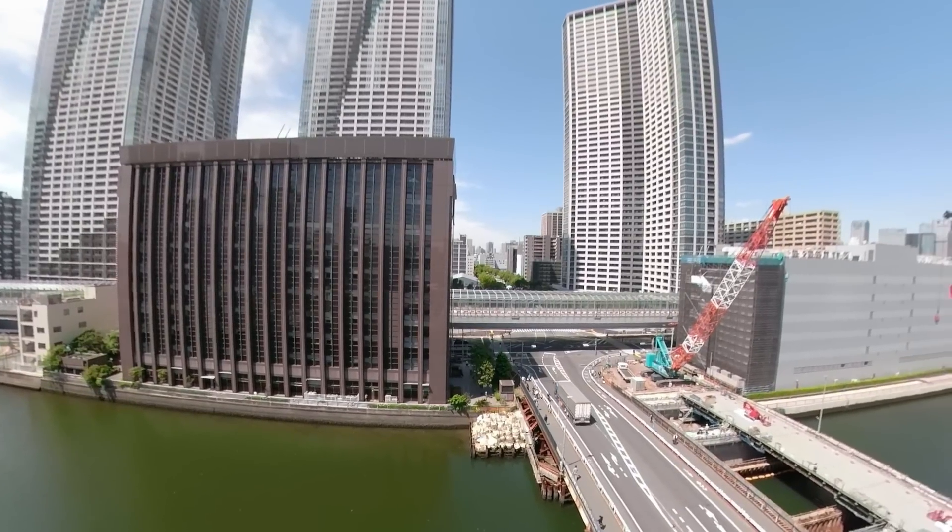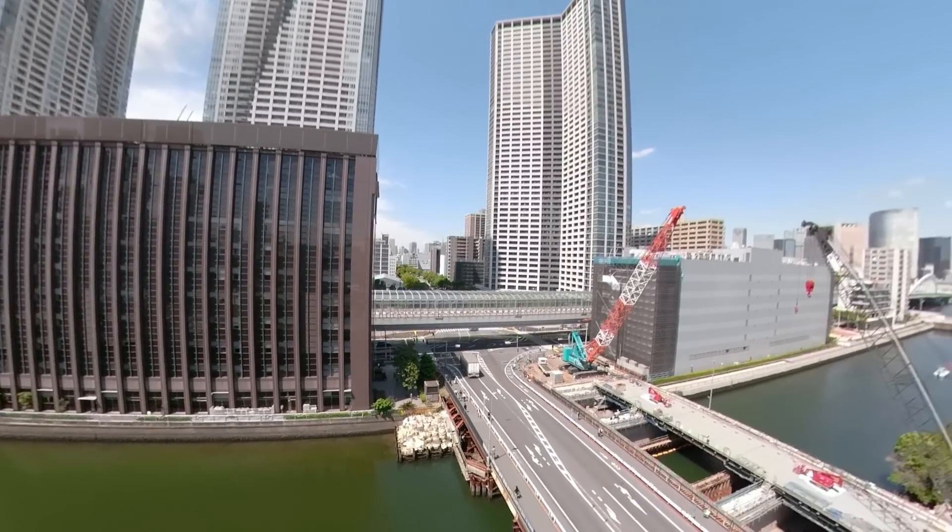Yeah, and you know what? Let's put it to a test. There's no better way to find out, right? Yeah, and what better place to test out the best virtual tour camera than in Tokyo, Japan.